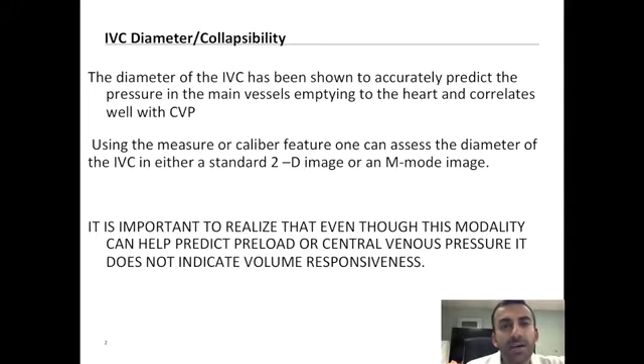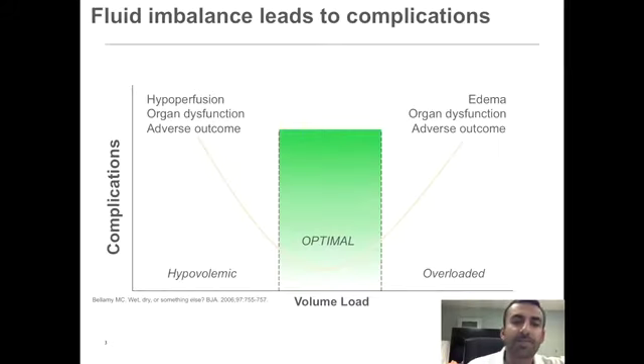It's very important to realize that the use of the IVC diameter is simply an ability to use to help give you a surrogate for CVP. And it's important to realize that assessment of central venous pressure does not indicate volume responsiveness. The idea of determining where somebody is on their Frank-Starling curve to relate to CVP has been widely reported to be not accurate.